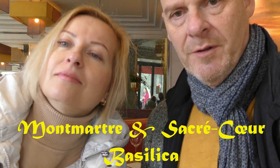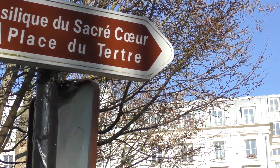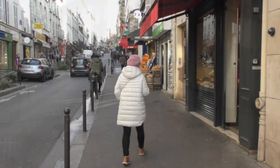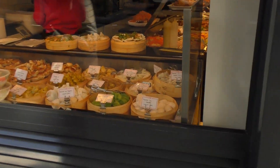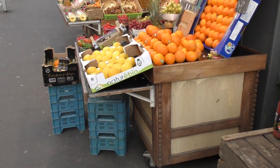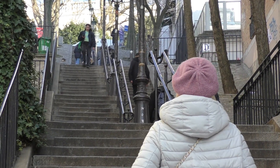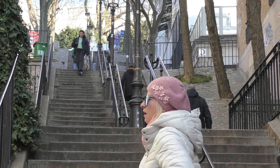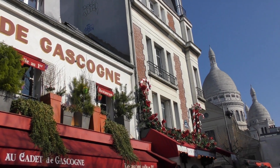This is Travels of the Earth with me, David and Vladdy! You've got to walk up all of these steps before you even get to the Basilica. This is the Parisian lifestyle.